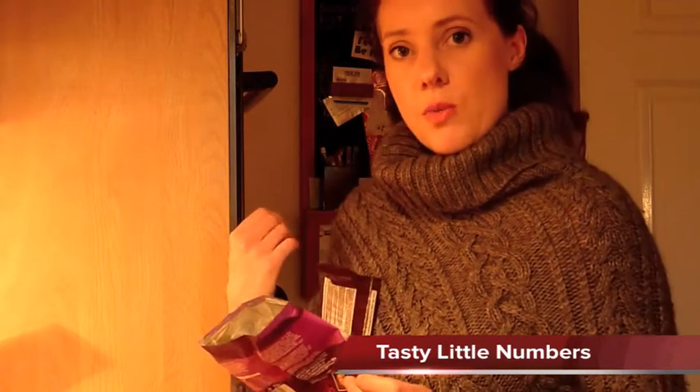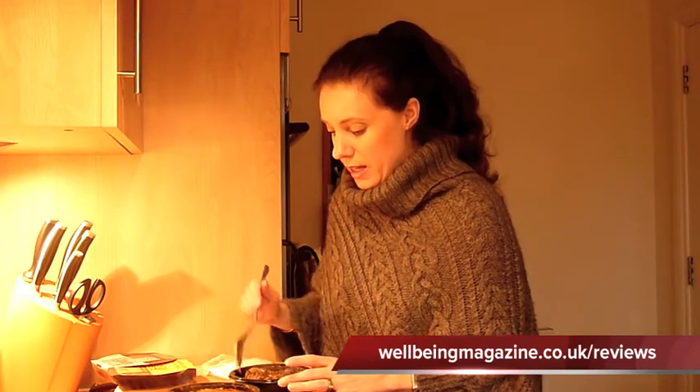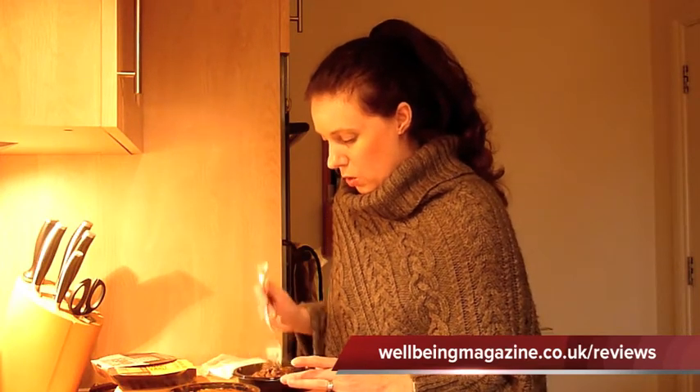We're just going to wait for these to finish in the oven. Okay, so we've taken them out. I'm going to start with the mushroom stroganoff. They actually smell really lovely, and I'm never quite sure when you've got little snacks like this how they're going to taste. It's quite hot at the moment.